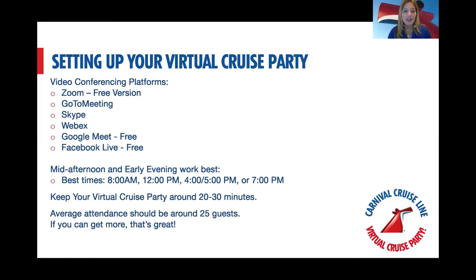Lunchtime presentations also seem to work well. More and more people are doing coffee chats or breakfast meetings at eight or nine in the morning, right before people go into work. It's a great way to start off their day with some fun information.